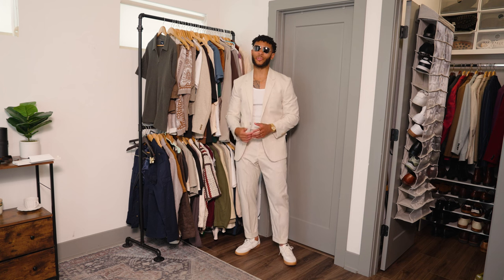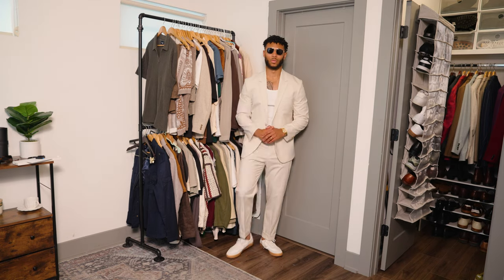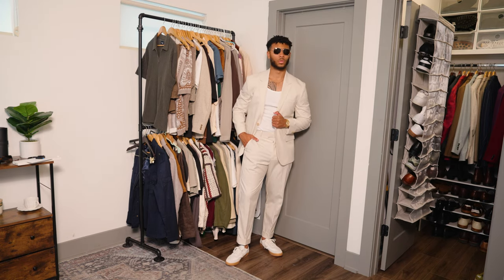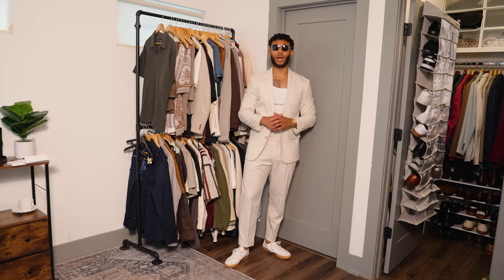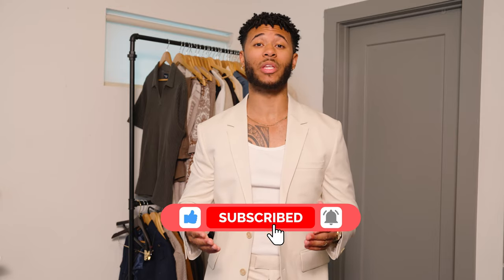Here is outfit number five's head-to-toe look. This came together better than I thought — super clean, easy to wear, and their suits are actually pretty comfortable, more comfortable than I even expected. Let me know what you think about this suit in the comments. That's the five outfits, guys. Thank you so much for watching, and thank you to Abercrombie for sponsoring this video. Links for all items are in the description and on the YouTube shoppable app. If you enjoyed the video make sure to leave a like — it really helps me in the algorithm, and I'll see you in the next video.